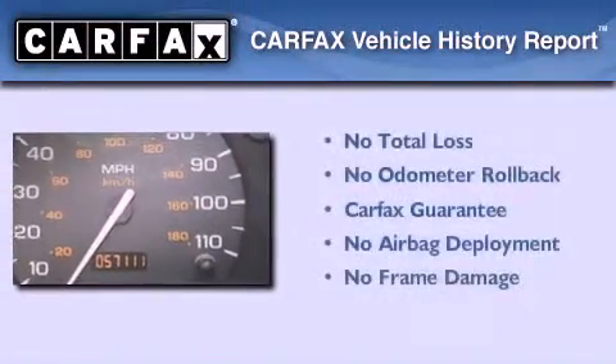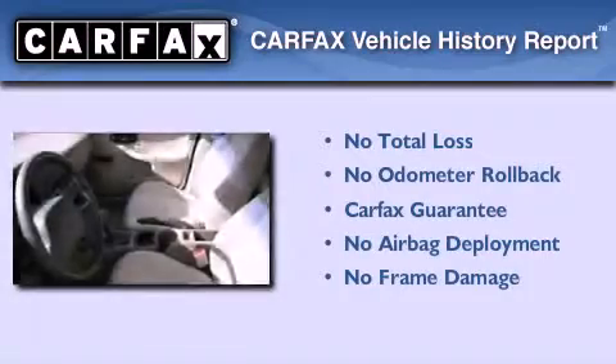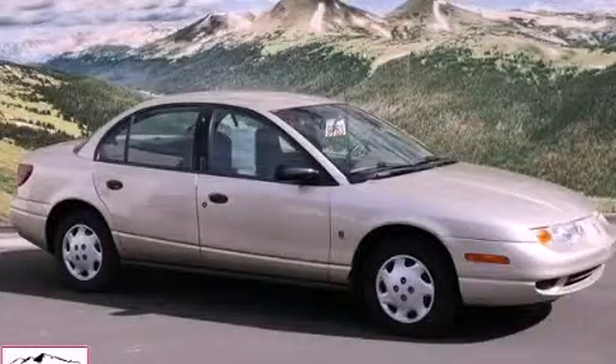Not to mention if this Saturn qualifies for the Carfax buy-back guarantee. This vehicle is sure to sell fast — call and arrange your test drive today.